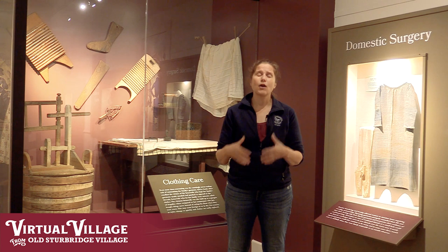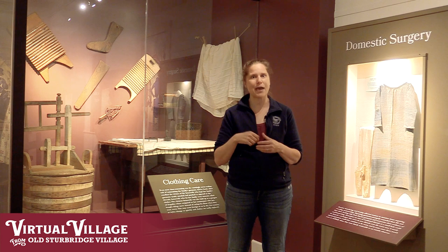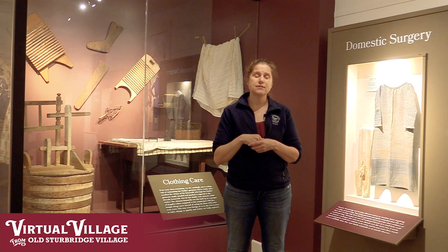In addition to laundry and ironing, a really important task to keep your clothes in good order was making sure that you took care of any small tears or holes before they got to be large tears and holes and you ended up having to put your clothing in the rag bag. This was usually taken care of as time allowed, as you found the small holes that needed to be attended to. It might be as simple as a patch on an elbow, such as the child's garment in the case next to me.